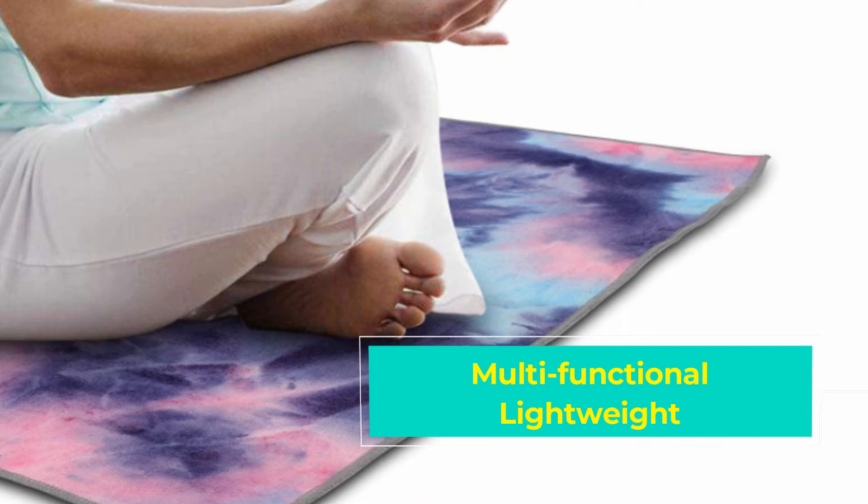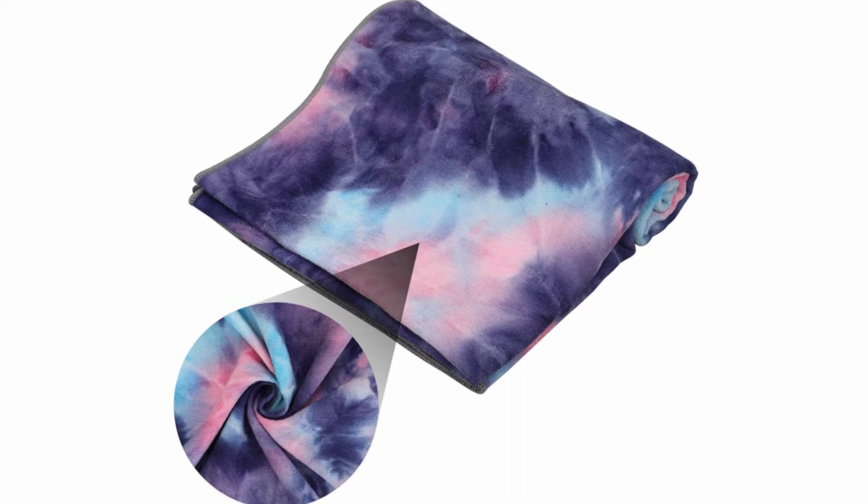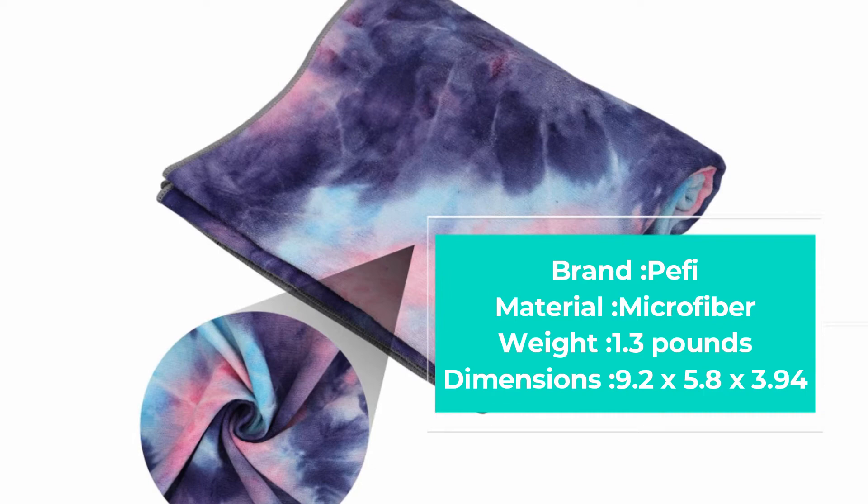The comfort offered walks hand in hand with safety. Once the sweat starts pouring, rest assured that the Pifi yoga towel will remain in place, thanks to the anti-slip particles present on the back of the towel. As such, all users can comfortably enjoy the entirety of their yoga sessions with the assurance that they won't slip in the process.